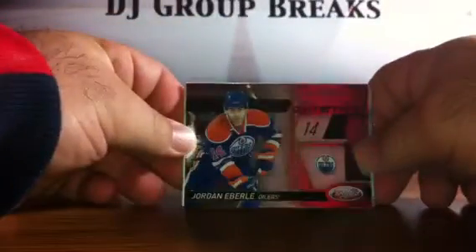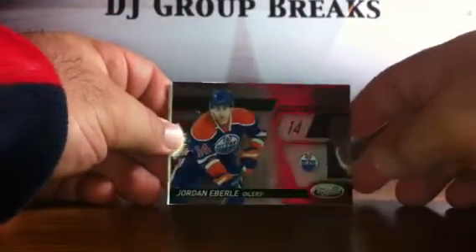And pack ten from box one: we've got base, base. A Jordan Eberle Certified Potential for the Edmonton Oilers, and that card is not numbered. Spacer, base, and base.